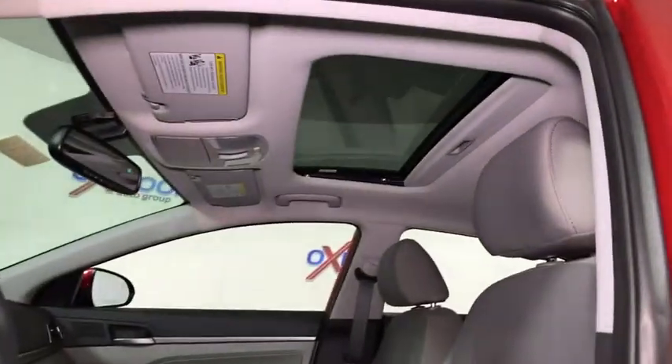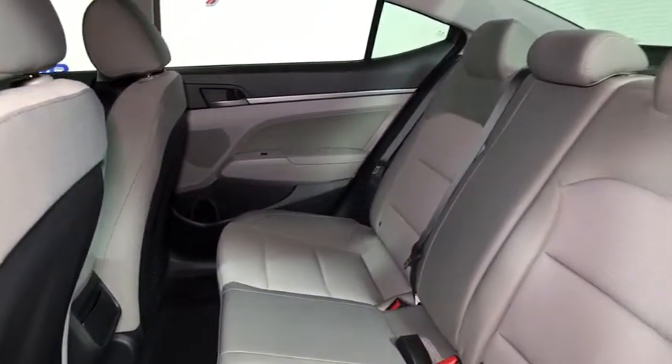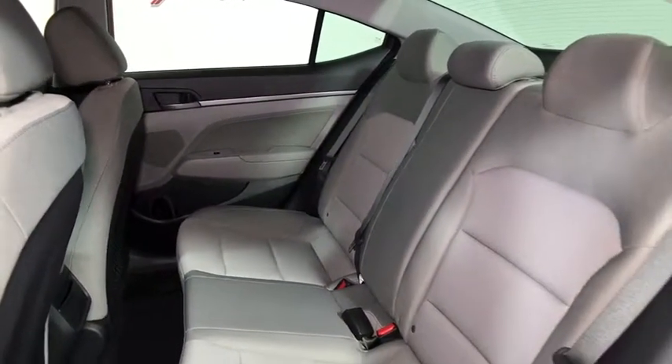Heated front seats, remote keyless entry, tachometer, brake assist, overhead console, power moonroof, panic alarm, front reading lamps. Come take a test drive today!